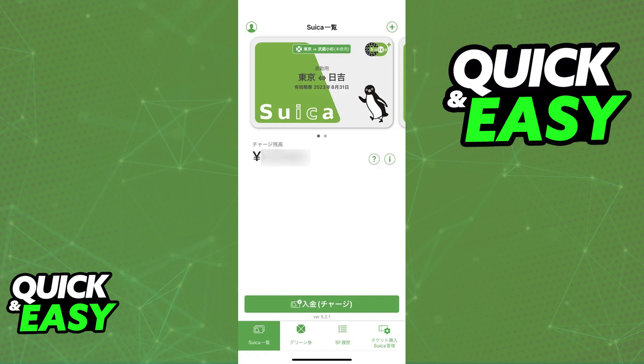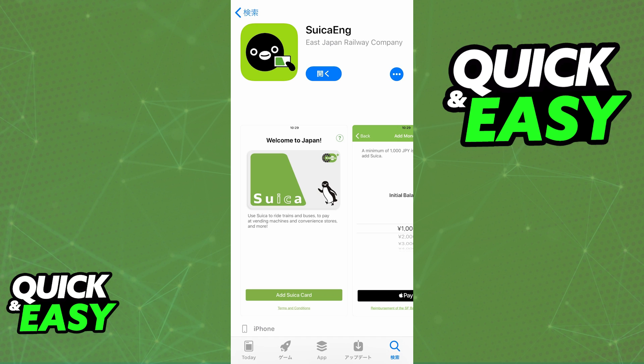As it stands today, there used to be the English Suica application, known as Suica-eng, as you can see on screen. However, this version was removed from the app store and it became obsolete.